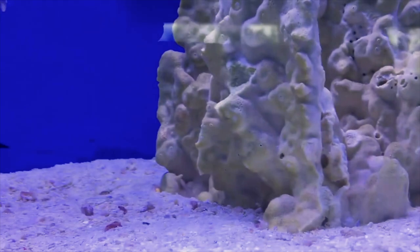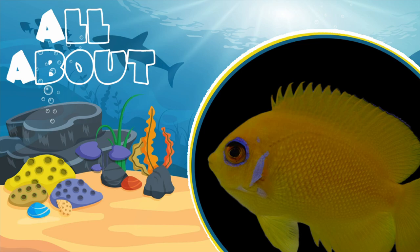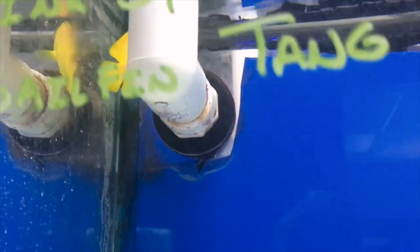At number 8, we have the lemon peel angelfish. If you've been looking for some yellow in the tank, look no further — bright as the sun with a blue ring around their eye, it is sure to catch anyone walking by the tank. Lemons usually cost around $50, and I'd recommend a 55-gallon or larger. They get about 5 inches by adulthood, not a pygmy but not as big as Korans or Emperors. I've always had really good luck with lemon peels — always hardy and quick to eat. They can be territorial but never to the extent that you'd have to remove them, and they do well with tangs, other angels, and smaller fish like gobies and wrasse.